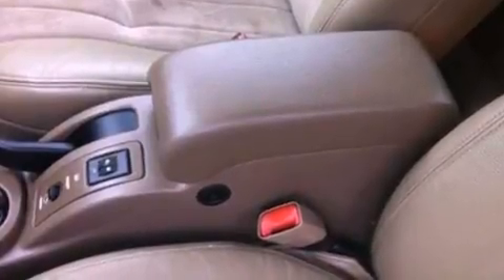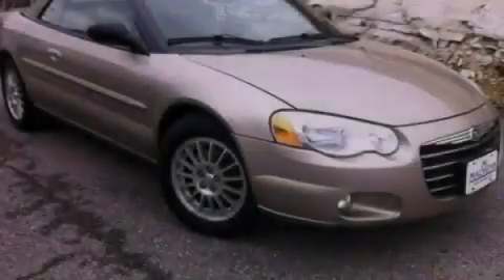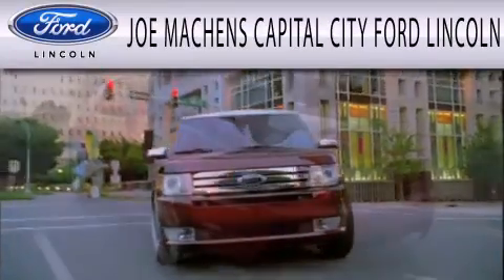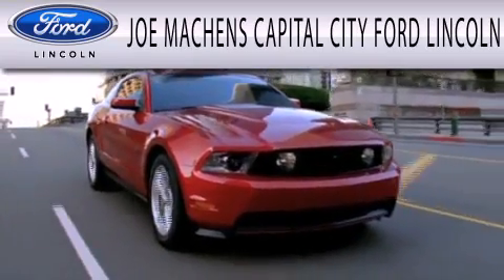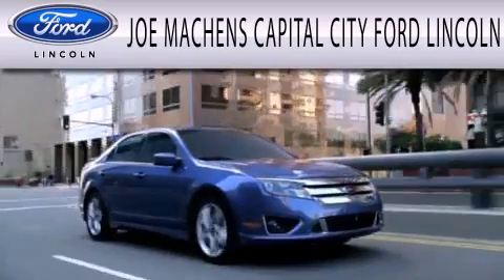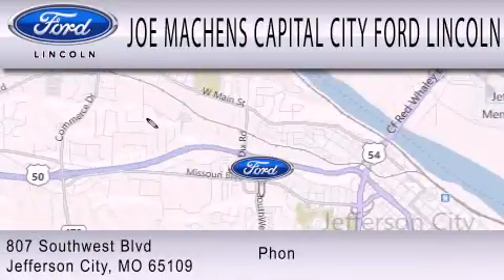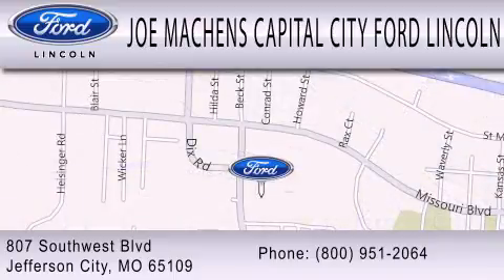Contact us today and schedule your opportunity to see this vehicle in person. Joe Mockens Capital City Ford Lincoln is dedicated to doing everything possible to ensure the experience you have selecting your next vehicle is as pleasant as possible. We are located at 807 Southwest Boulevard in Jefferson City.